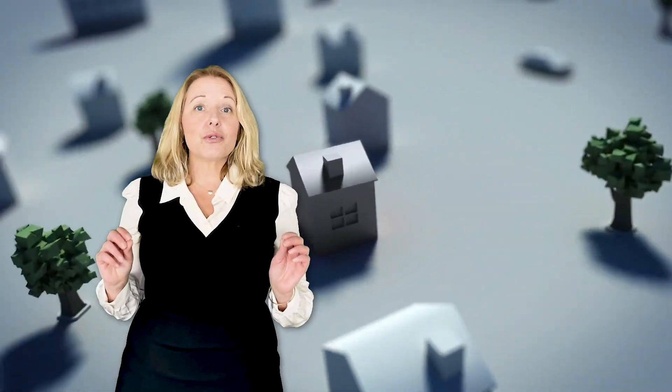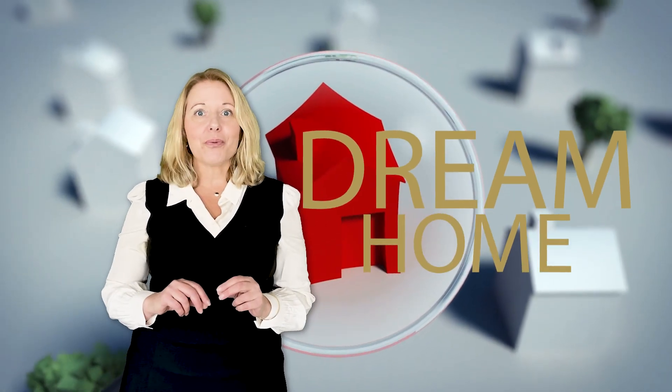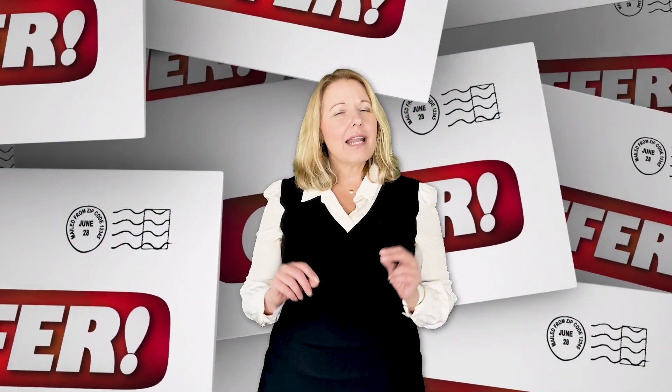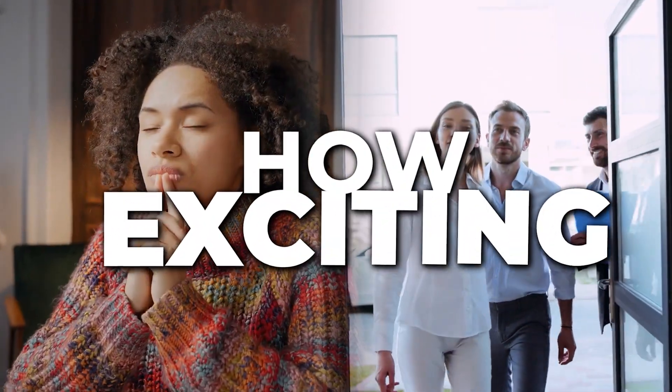In this current market, even though interest rates are a little bit higher than they have been over the past few years, buyers are still competing for their dream home. How can you make your offer stand out above the rest? I have three tips to help you do just that. I'm Valerie with My Housing Wizard and I have helped hundreds of buyers get into their dream home, and I know just how scary and exciting it can be. Here are a few tips that can help you stand out above the crowd.